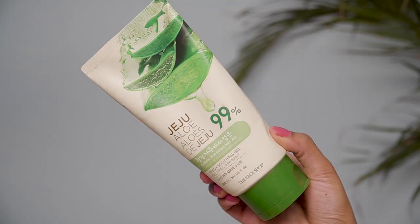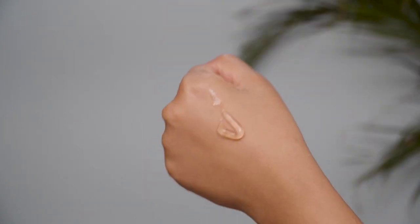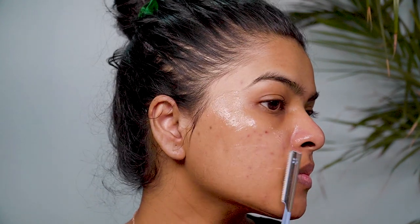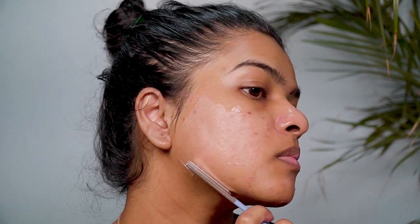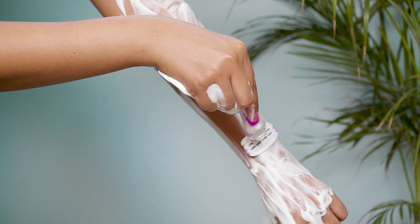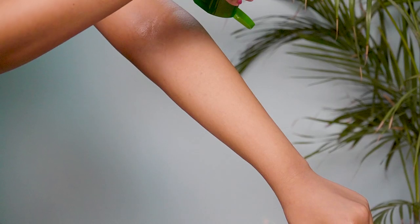Another must-have for summer is aloe vera gel, which you can use in many different ways. First, I use it as a lubricant when shaving my face — I get a lot of facial hair so I shave every third day. Because aloe vera gel is antibacterial and antifungal, it soothes and calms the skin during shaving. I also use it after using a razor to shave my underarms, legs, and hands as part of my post-shave skincare. It has a soothing and calming effect, is anti-fungal and antibacterial, and prevents any cuts from turning into infections.